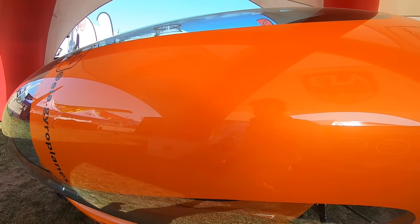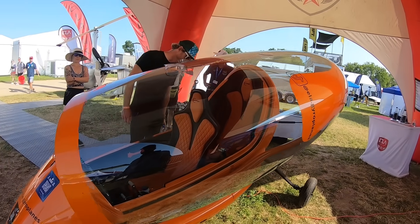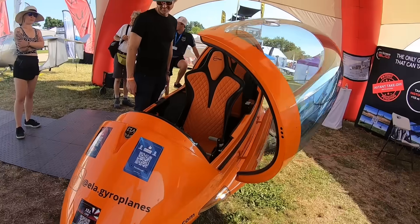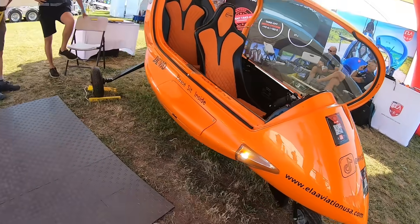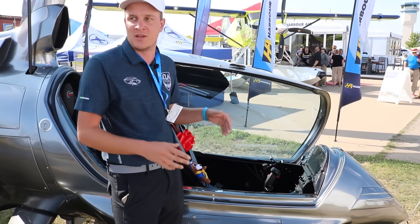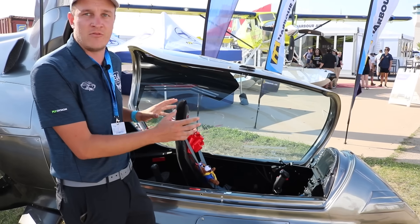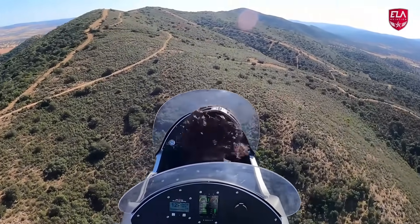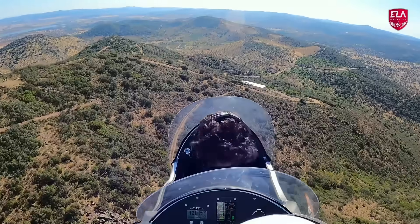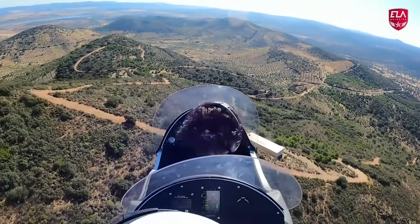Most of the pilots transitioning into ELA gyros come from the carbon cub style of flying — they want short takeoffs and landings. The advantage of the gyro is that you don't have to be as cautious about airspeed because you can't stall it and you can't spin it. It has the flying characteristics of an airplane with the cruise speed of a light sport — about 117 miles per hour — but with significantly greater safety benefits.